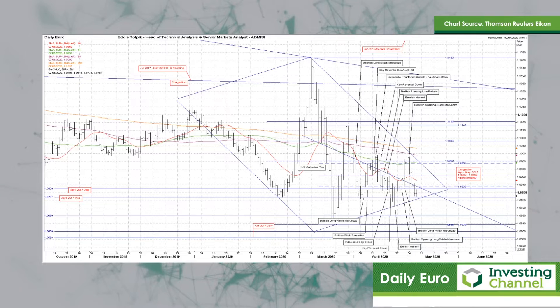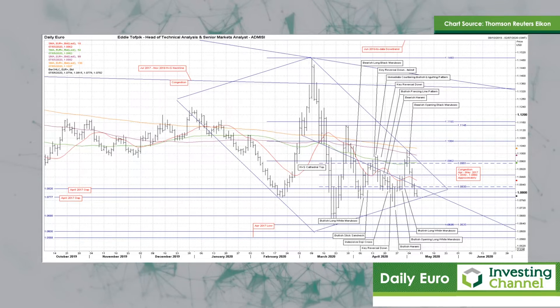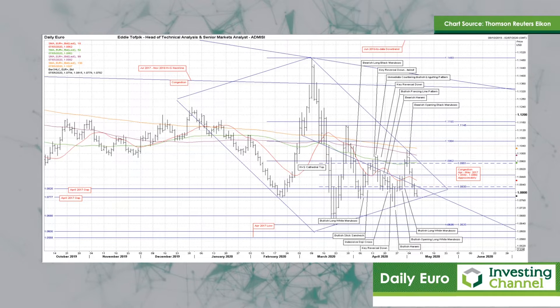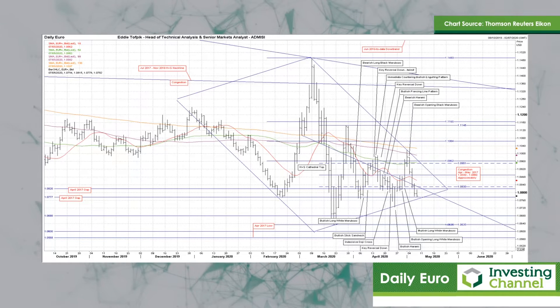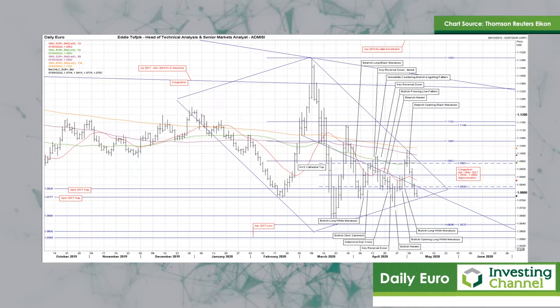I've written and spoken quite a lot about this diamond pattern over recent weeks. I also warned that we're coming to the cusp of this pattern, and as such I cautioned about possible false breakouts. We've now had false breakouts in both directions, though the pressure is still on the downside.